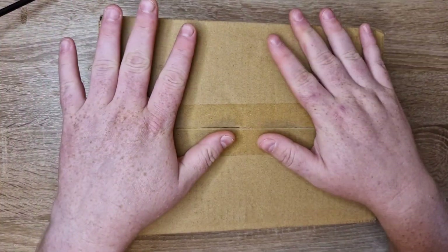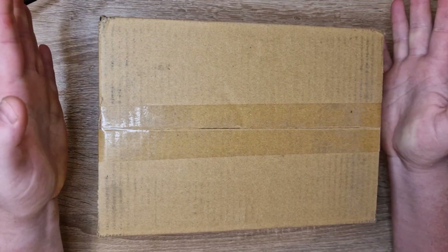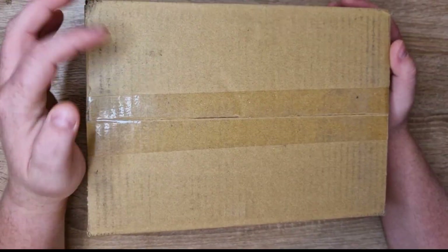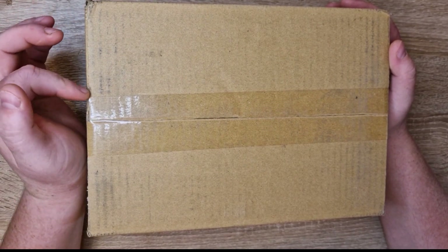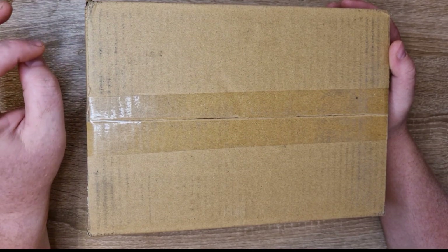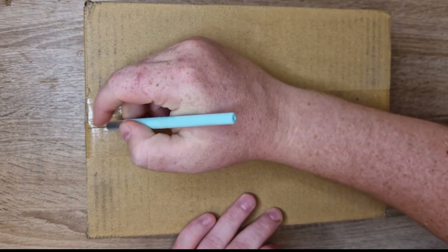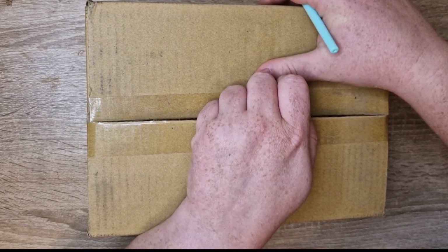Hey everyone and welcome back to a new video on my YouTube channel. For today's video we have a further big box here from Nyokyo that I shipped out to myself sometime last week. This package holds, if I remember correctly, 50 different orders, so there should be a ton of cards in here. Let's just for the sake of time get right into it.